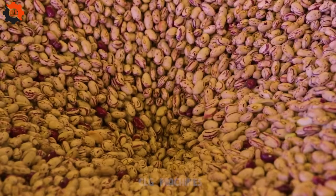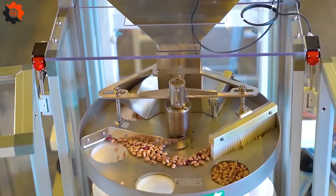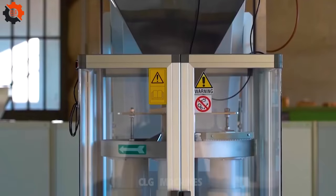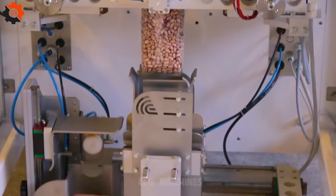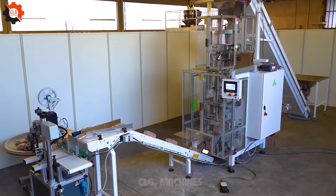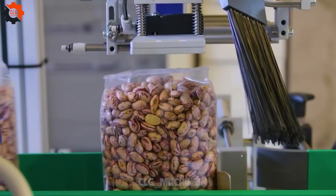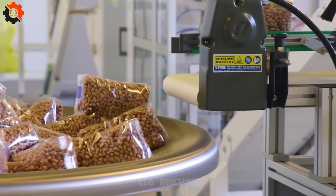This apparatus is smoother than a jazz saxophone on a summer night. It's like your favorite classic car, cruising down memory lane with style and grace. It's the kind of machine that makes you feel like a kid in a candy store, marveling at its precision and finesse. Just like fine wine, it only gets better with age.